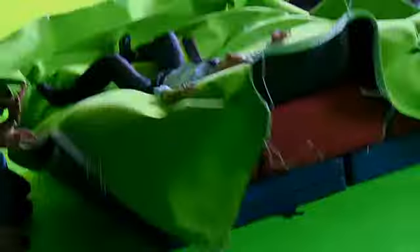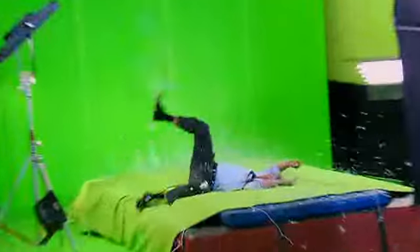Now we're doing the sequence where he actually flies out the window. We're putting charges on the window so that when the stuntman runs towards the window, away from the butterflies, we blow the window with little charges and he jumps out. We have tempered glass, a stuntman, and two cameras — one high and one profile.